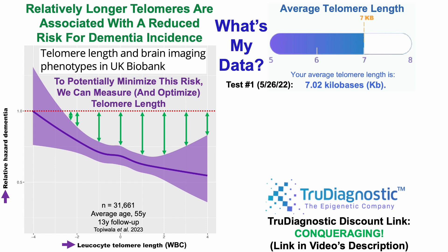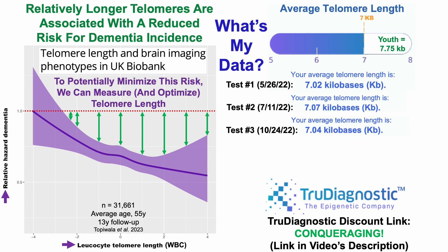For the first test, my average telomere length was 7.02 kilobases. Note that in youth, we would expect to see 7.75 kilobases, so I've got some work to do, at least based on my first test. Similarly, tests two and three weren't much better at 7.07 and 7.04 kilobases. So I have room for improvement based on those first three tests from May through October of 2022.